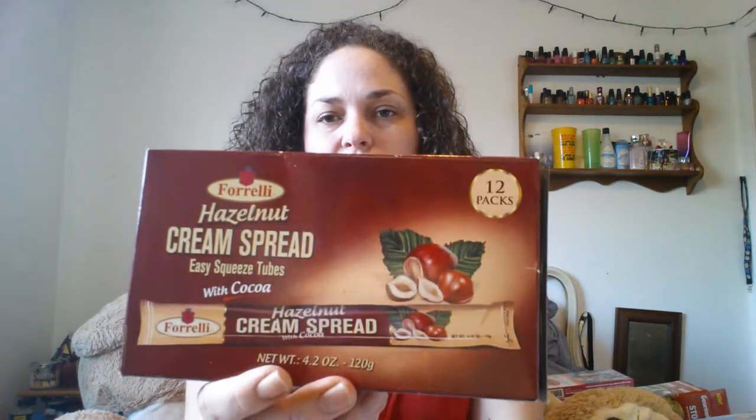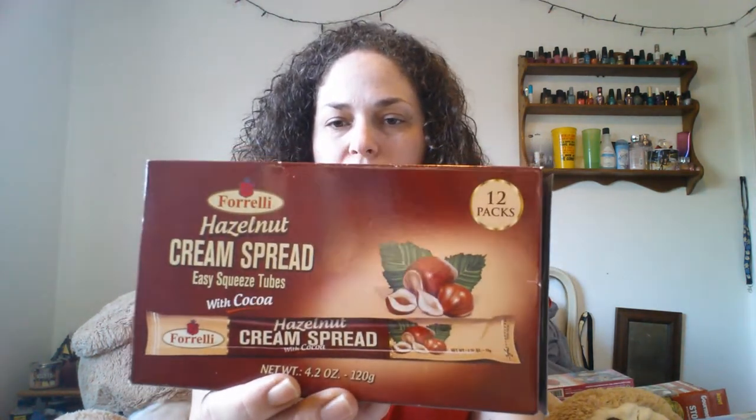I did grab other food items but ended up putting them right in the pantry. The only one I kept out was the Ferrelli hazelnut cream spread. These are in easy squeeze tubes and they're a 12-count. I hadn't seen these there before in the squeeze tubes, so I thought I would show you guys in case you like this kind of thing. I'm going to give it a shot and see if I like it. Okay, now down to cosmetics.